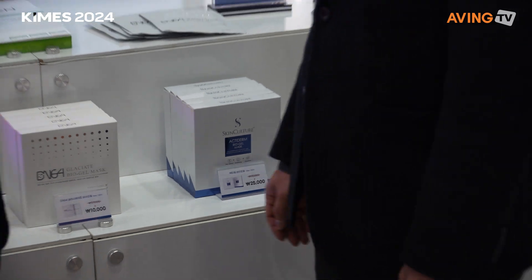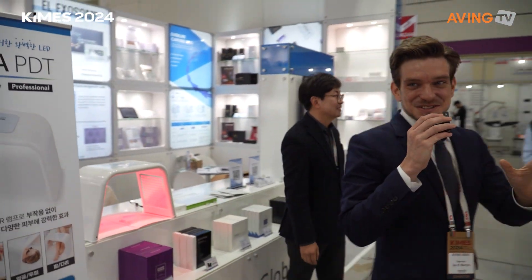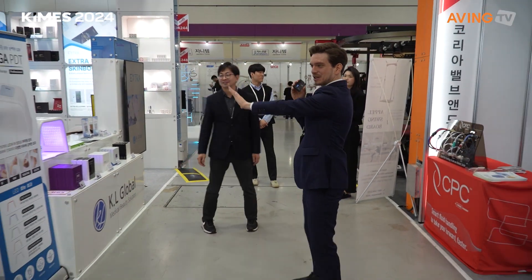Thank you so much for your time. Enjoy KIMES. So we've done lasers and this booth was all about skin care. We are moving on.